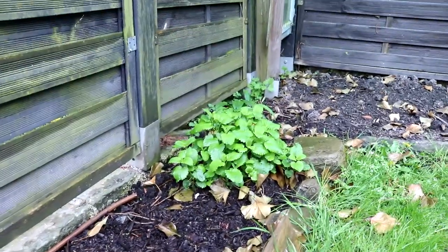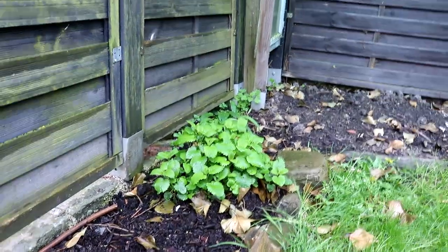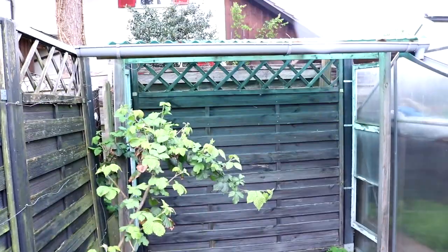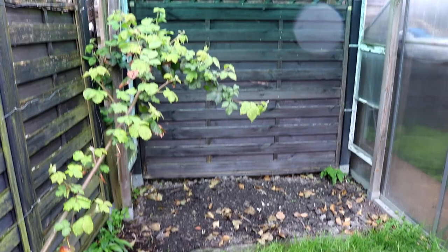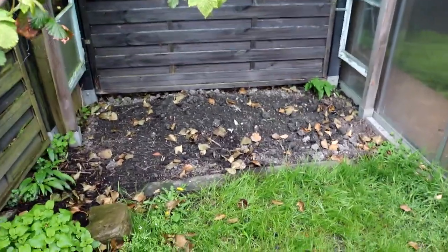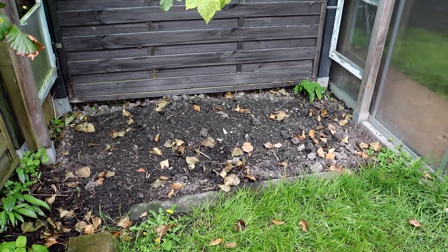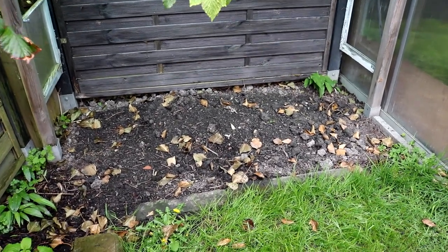Hier wächst Zitronenmelisse, daraus mache ich regelmäßig Sirup für meine Kinder. Und hier mein Tomatenunterstand, wo ich meine Fleischtomaten ziehen werde. Auch schon mit frischem Bokashi aufgewertet. Den lasse ich jetzt die nächsten Wochen vererden bis Mitte Mai.